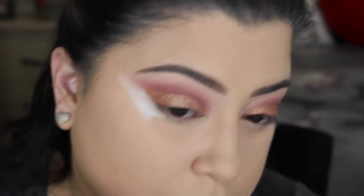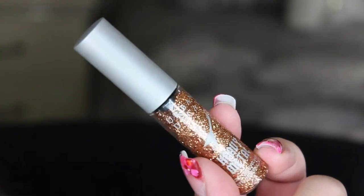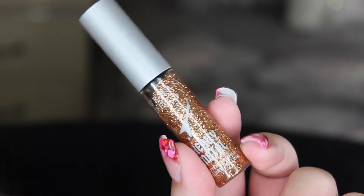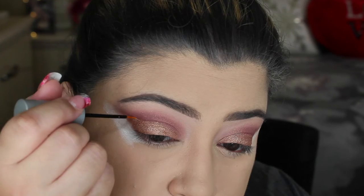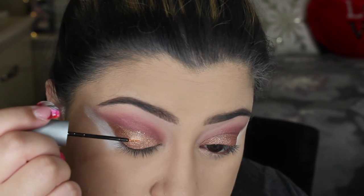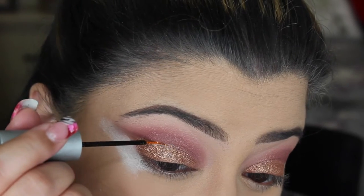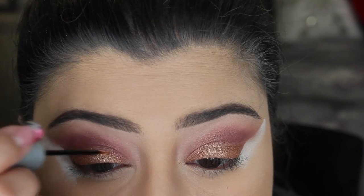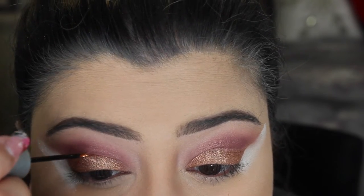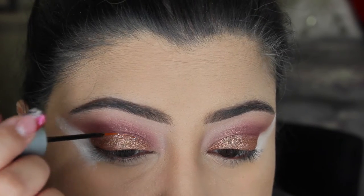I applied a little RCMA No Color Powder to clean up the edges. Moving on to glitter, I'm taking the Urban Decay Heavy Metal Liquid Glitter — I love these, they're so easy to apply to any look. It's a beautiful gold shade, and with the brush tip it's so much easier to apply directly into the crease exactly where you want it. I love the precision with this product.